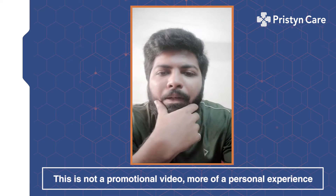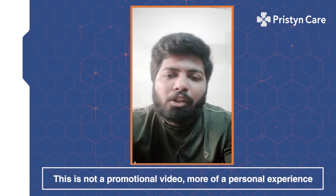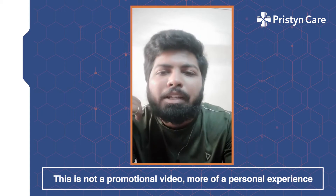Hi, this is Dinesh. This is not a promotional video, more of a personal experience I have gone through with Pristyn.